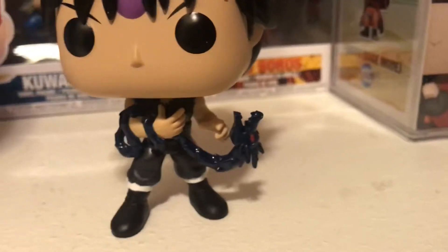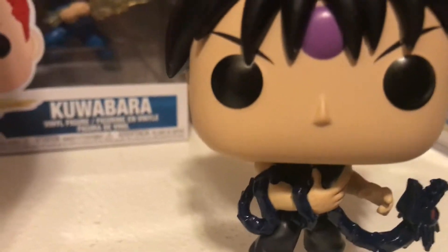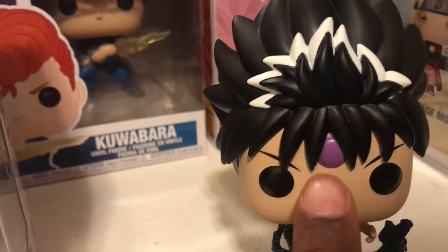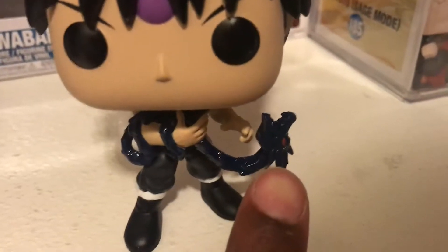One thing I like about this pop is that it's an exclusive, and look at the detail right here — his detail is really nice. I'm kind of afraid to move him because he's top heavy. His little purple thing right here, I believe it shows like the shadow dragons or whatever — it summons this. It's pretty cool, it wraps around his arm. Lots of detail — that's just a pretty sick pop. You see him getting ready for battle.